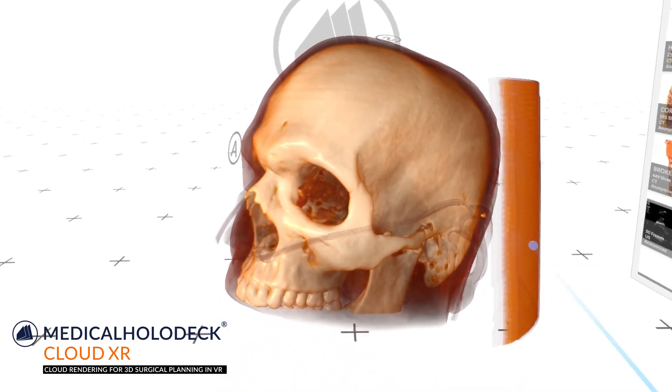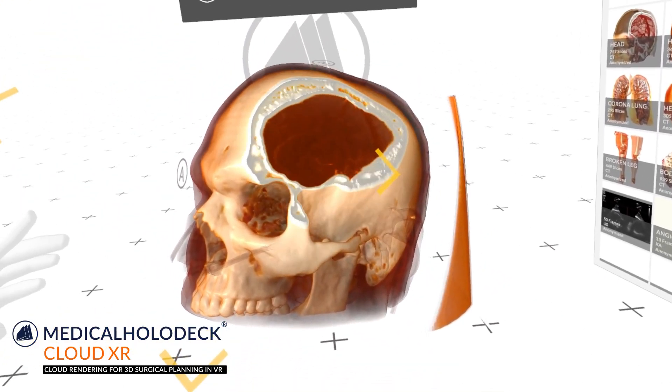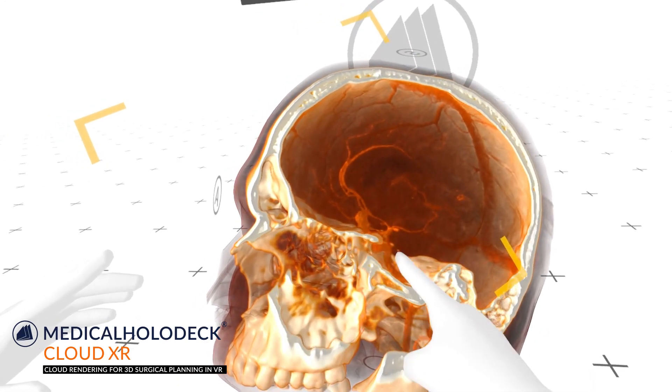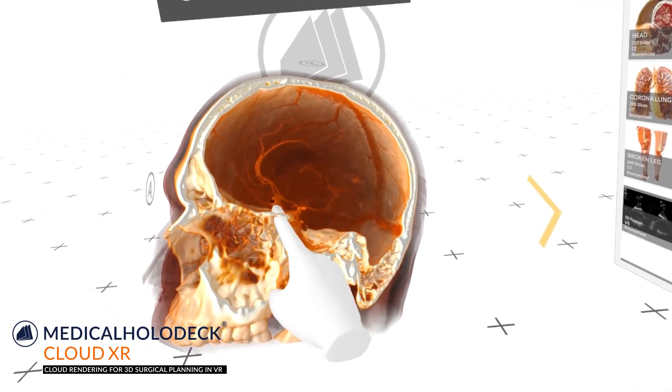Medical Holodeck launches CloudXR, the cloud rendering service for professional 3D surgical planning. CloudXR enables the professional use of location-independent 3D surgical planning.